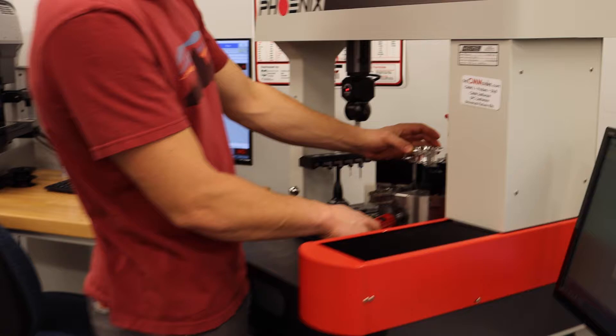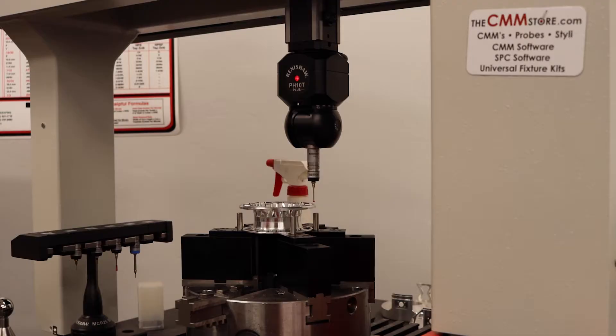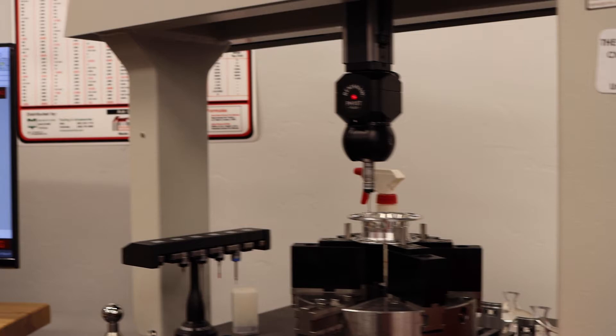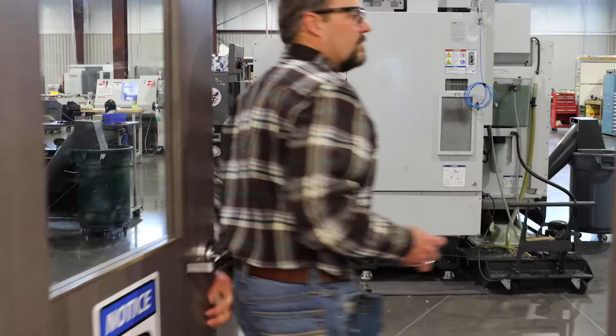We have some really cool machinery over here that aids us beyond just simple calipers and height gauges. The new technology being incorporated into this quality control process has been really fun to work with.